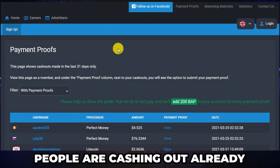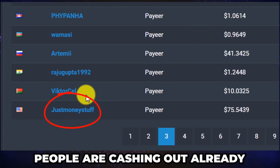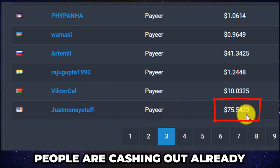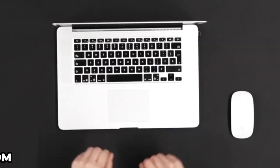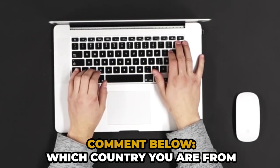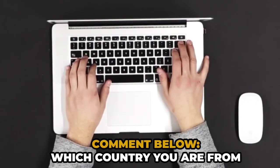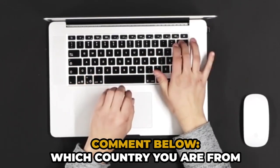As you can see, people are making money on this website and right here is my account, which is proof that this method works. I recently withdrew $75 that I made in just a few hours. As you can see, the other users are coming from all over the world. In the comments section below I want you to comment the country from where you are watching this video, so that in my future videos I can make better videos that work especially in your country.